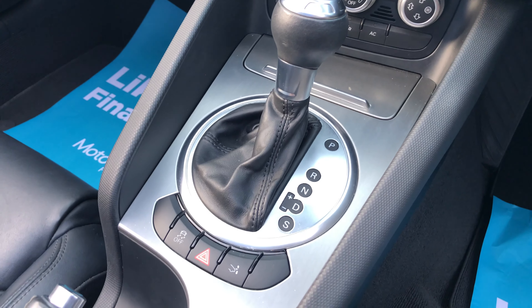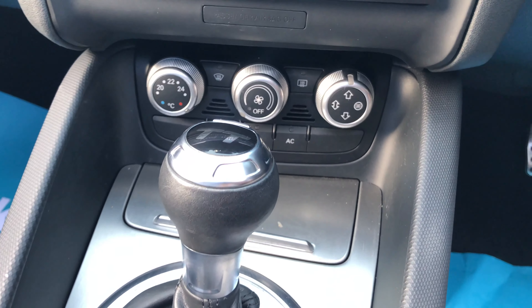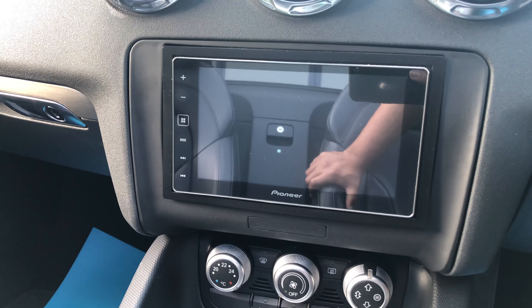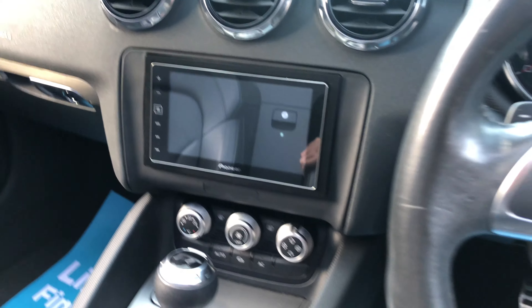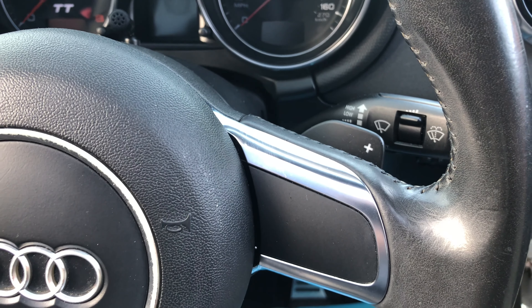That S-Tronic gearbox, rear spoiler, air conditioning. We've got an upgraded Pioneer LCD screen which mirrors your phone. And up here we've got the flappy paddle gear change.